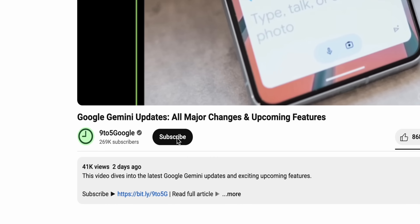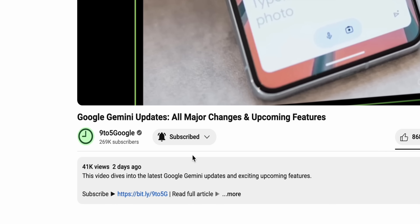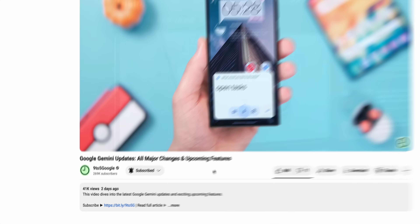And of course, if you appreciate Android coverage like this, consider subscribing to the 9to5Google YouTube channel, as we have a lot more content like this in the works, and we do not want you to miss out on any of it.